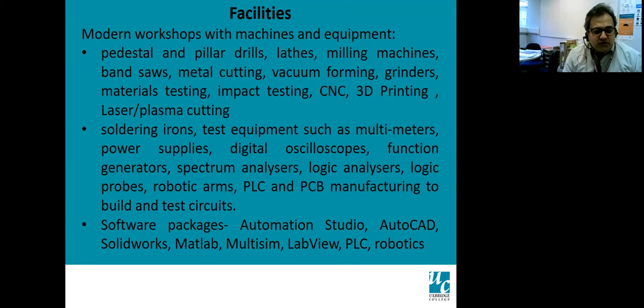Regarding our facilities — most of our lessons are now face to face with some remote teaching, but we expect to go fully face to face soon. We have modern workshops with lots of facilities including drill machines, lathe, milling machine, band saws, metal cutting machines, CNCs, 3D printing, laser and plasma cutting machines. In electronics, we have test equipment such as multimeters, power supplies, oscilloscopes, spectrum analyzers, and logic analyzers. We also have PLCs, robotic arms, renewable energy equipment, and industry standard software including Automation Studio, Autodesk, AutoCAD, SolidWorks, MATLAB, Multisim, LabVIEW, and others.